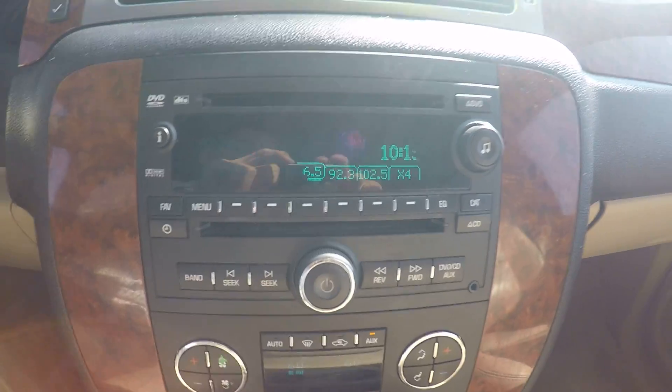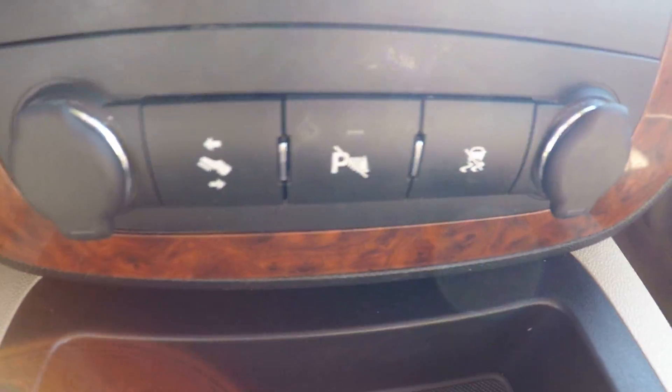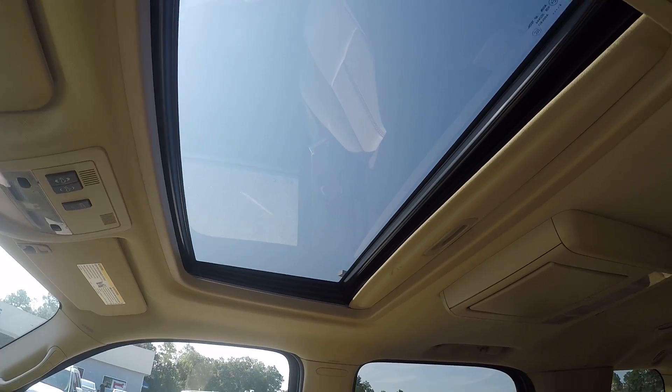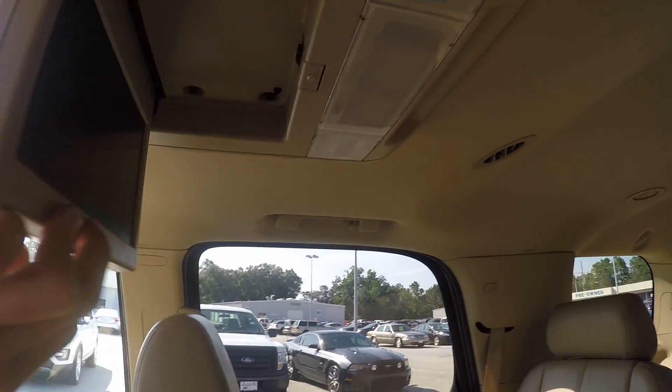There's your AM FM satellite radio capabilities, also dual climate control, and you have power adjustable pedals as well. It is equipped with a power sliding sunroof and also your rear entertainment.